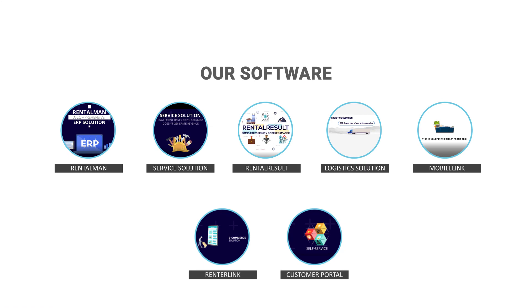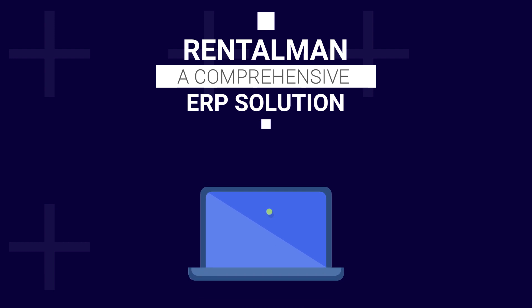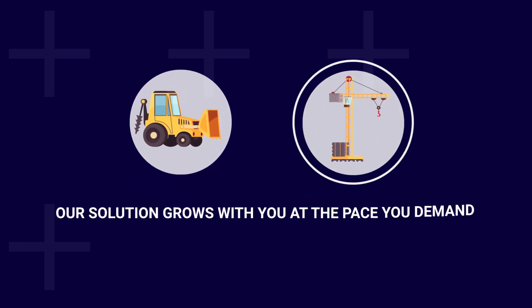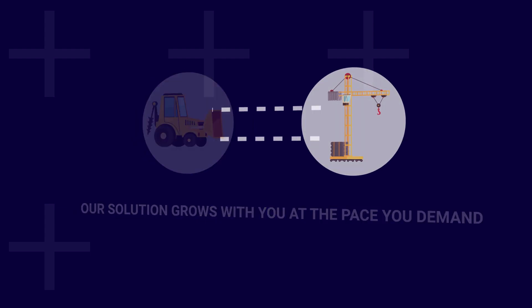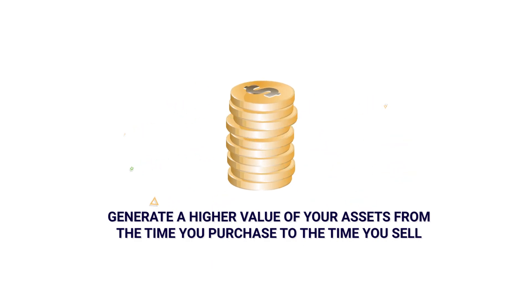Our software: RentalMan — a comprehensive ERP solution designed specifically for the enterprise-level rental equipment industry, from large-scale equipment and cranes to aerials. Our customizable and scalable solution grows with you at the pace you demand. Generate a higher value of your assets from the time you purchase to the time you sell.